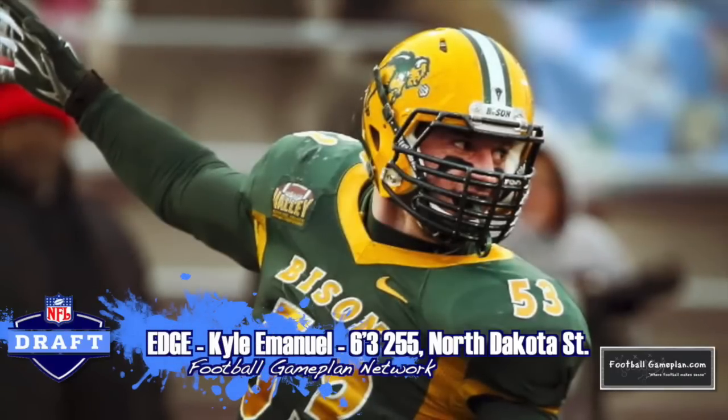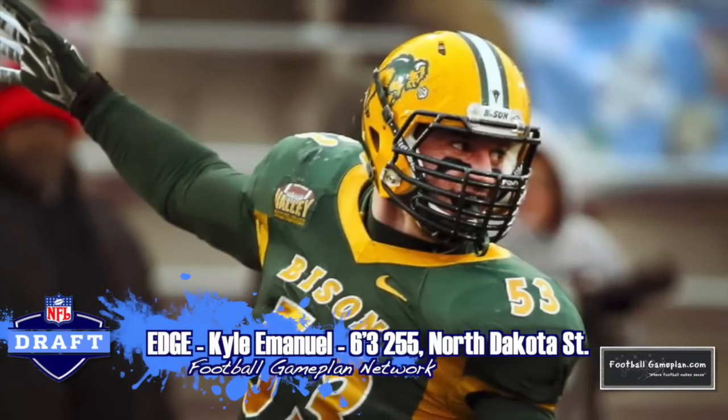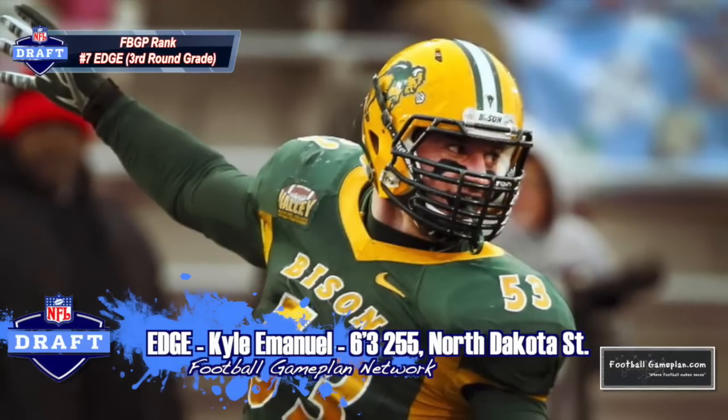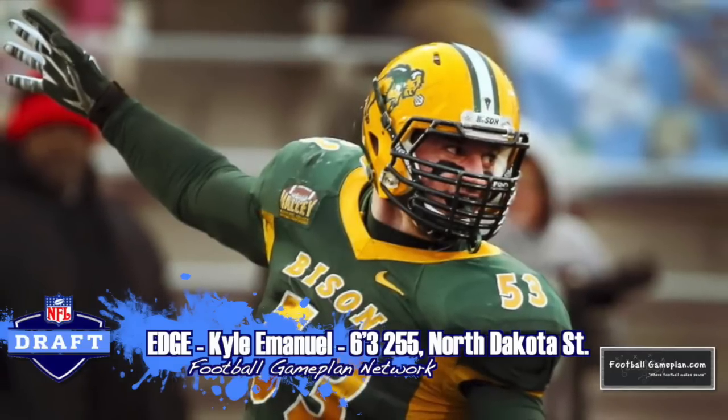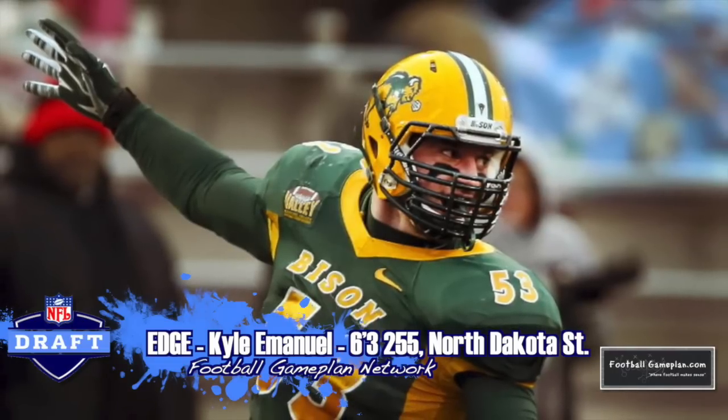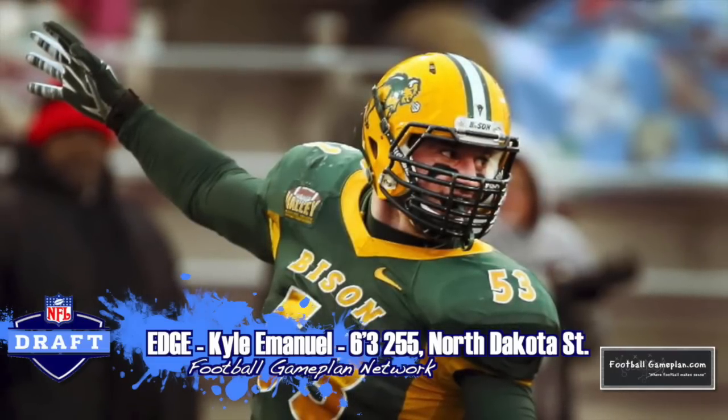Big fan of Kyle Emanuel out of North Dakota State, 6'3", 255. He's your quintessential edge rusher, a guy that can also play with his hand in the dirt. I saw him down at the East-West Shrine game this year, as well as versus Montana, and he excelled in both outings. This is a guy that I believe has tremendous potential moving forward as a pro.